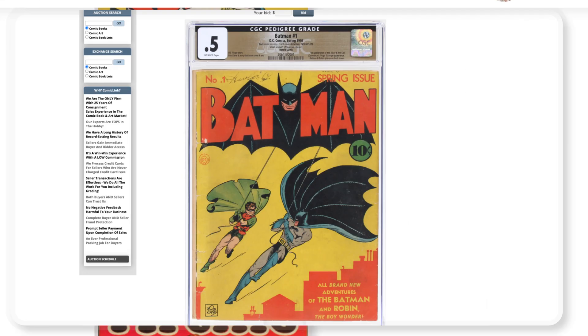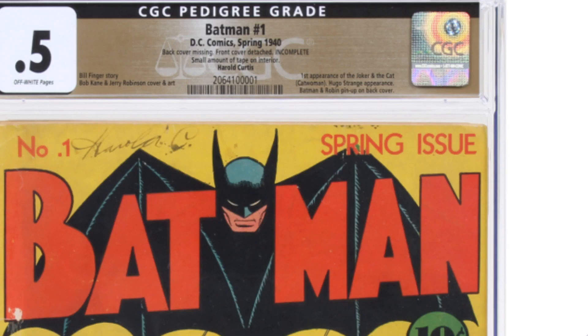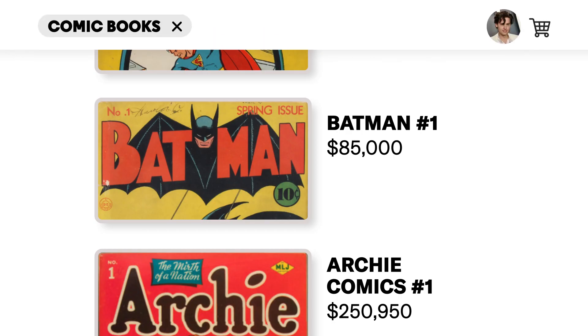There's not a coupon that exists that's gonna drop the price of this Superman comic — this is $300,000. Batman number one, $85,000. It's the first appearances of the Joker and Catwoman. This was back when Robin was showing full thigh, which is great. And calves. Really, really erotic. This condition is even worse — it's a 0.5. Back cover is completely missing and the front cover is detached. Incomplete comic. If you're gonna spend the money on an original, I would want the full thing.